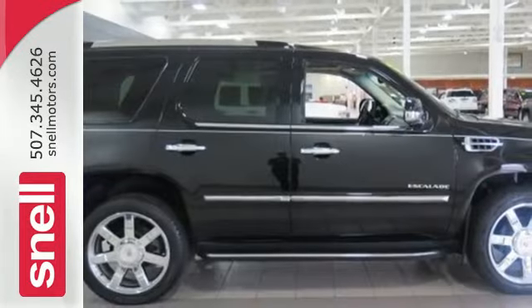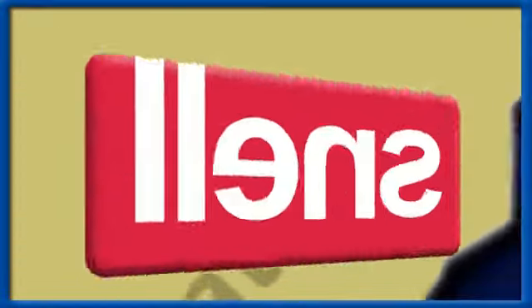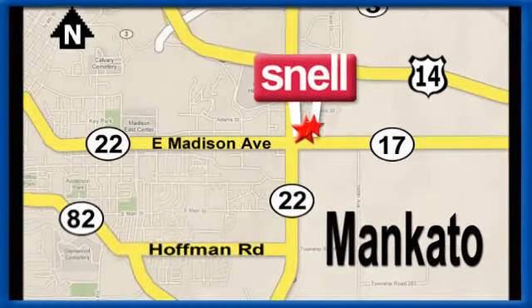Come on in and experience it for yourself today. Snell Motors, proudly serving the Mankato area since 1951. We're conveniently located on the corner of Highway 22 and Madison Avenue, just south of the River Hills Mall.